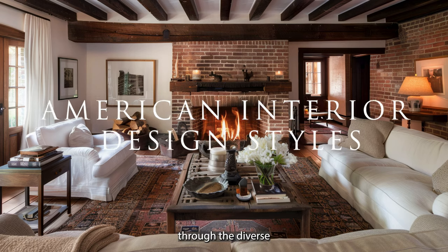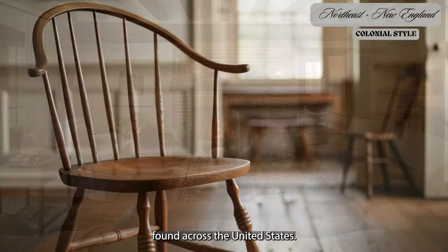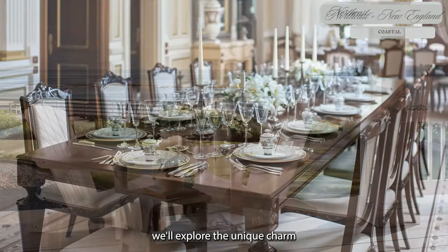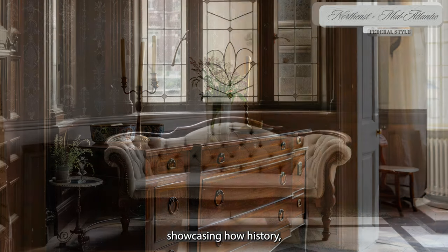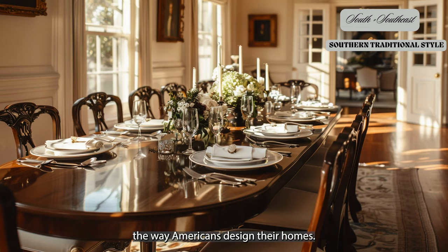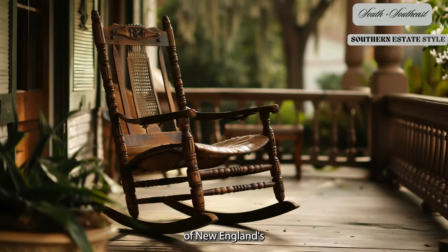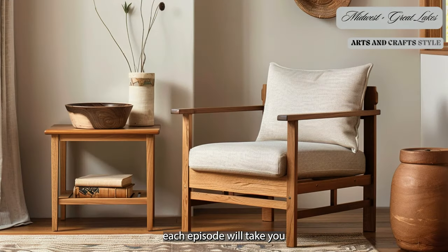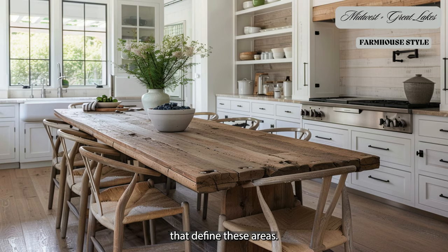Welcome to our exciting journey through the diverse and captivating interior design styles found across the United States. In this video series, we'll explore the unique charm and aesthetic of each region, showcasing how history, culture and geography have shaped the way Americans design their homes. From the timeless elegance of New England's colonial homes to the vibrant southwestern influences in Texas, each episode will take you on a visual tour of the distinctive styles that define these areas.